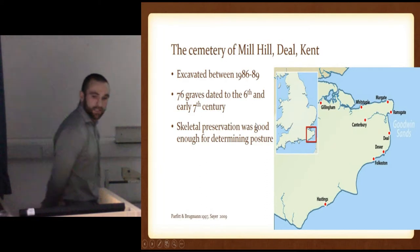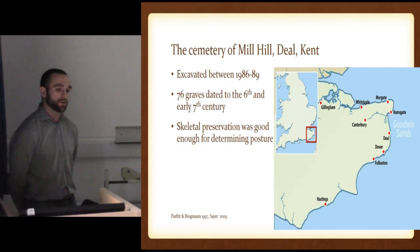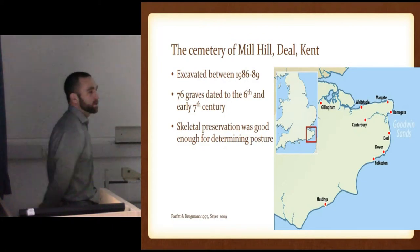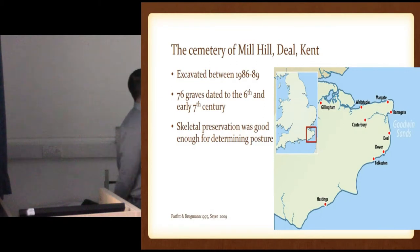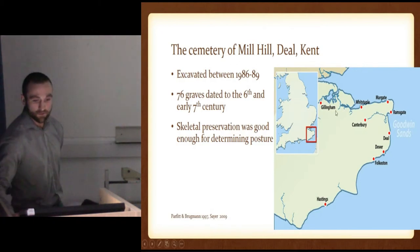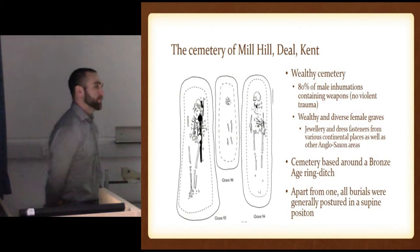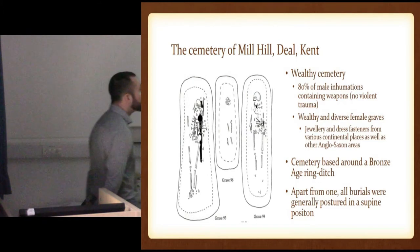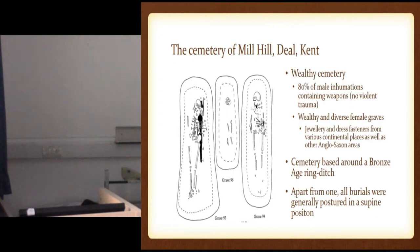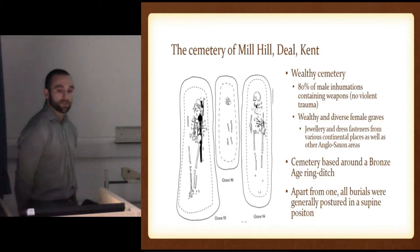The Cemetery of Mill Hill is on the east coast of Kent. This is a great cemetery for this because all but one burial were supine, and it was a 6th to early 7th century cemetery with 76 graves that were pretty wealthy. And it's good that it's a 6th century, a later one, because it gives more chance to find aged and curated objects in that small 200-year window. The skeletal preservation was good enough for determining posture, which is very useful. It's a wealthy cemetery — 80% of all male inhumations contain weapons, which is higher than the normal; I think the normal is around 50. And wealthy and diverse female graves — Julian dress fasteners of various styles from continental Scandinavia, France, other parts of England. So you have very different styles; the variability at the cemetery was really interesting.